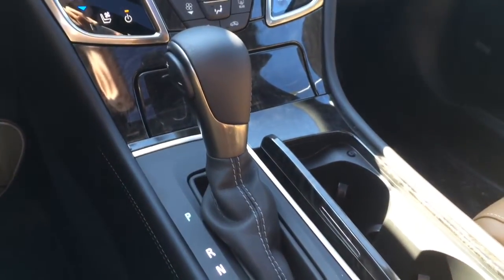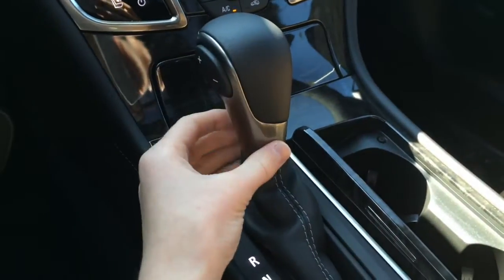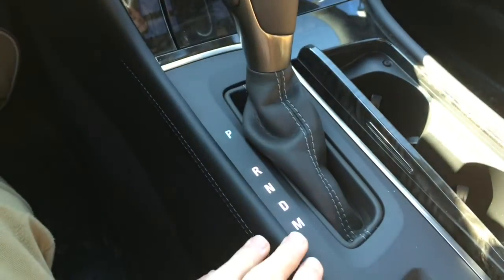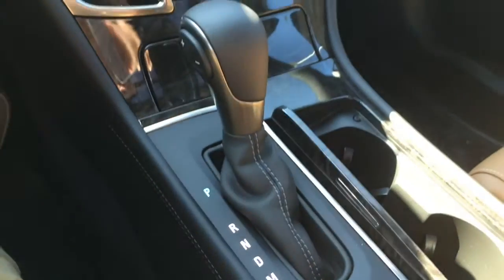You get a six-speed automatic transmission in this leather-wrapped shifter with accent detailing, manual buttons for your M mode, as well as a leather-stitched shift boot.